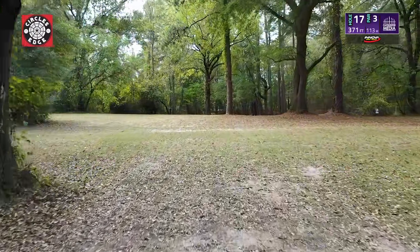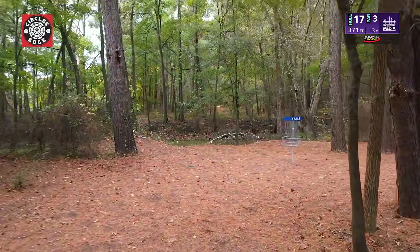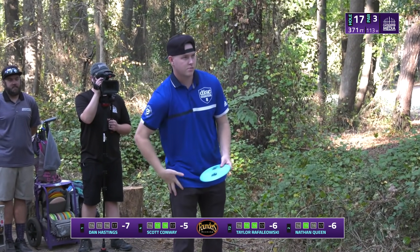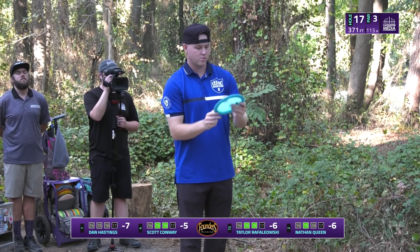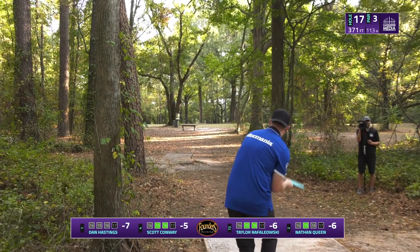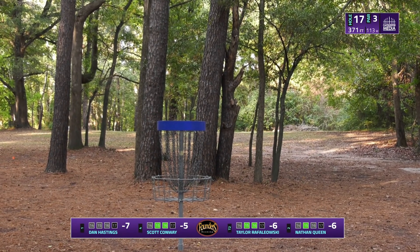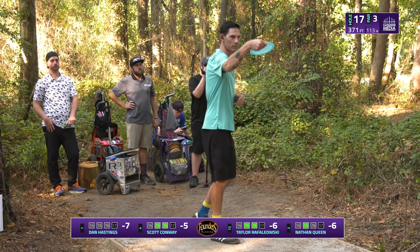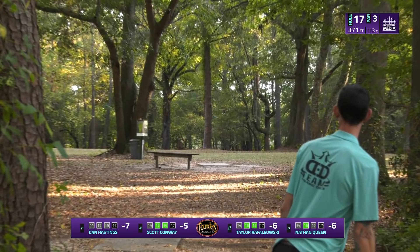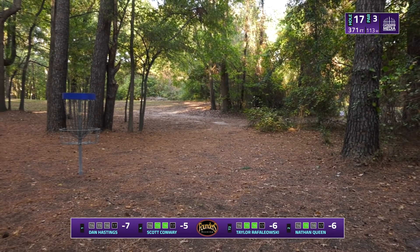Hole 17 — another change from last year. 371 feet. There's a longer T pad that kind of opens up the left side for a bigger lefty hyzer shot or a righty forehand. There is a righty backhand flex shot on the right side but it's much more technical. Don't go too long — there's OB behind it as well. Nathan with a little claw grip on the forehand and again just that little one step with huge wrist snap. He catches one of those last trees but is still putting from a decent distance — inside the circle. Scott takes the technical right side and doesn't quite get as much right as you'd want but passes through clean and will be in circle two with a birdie look.